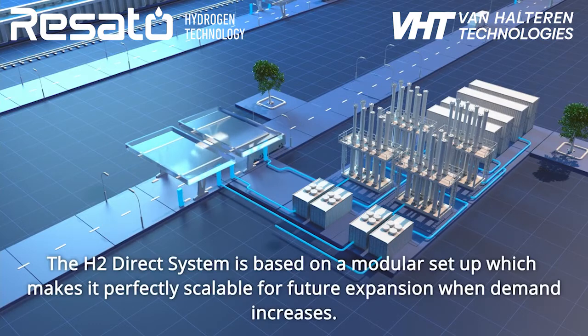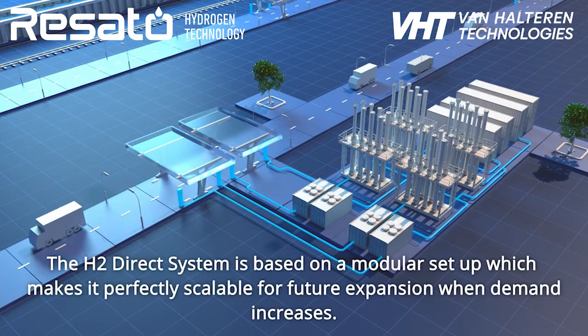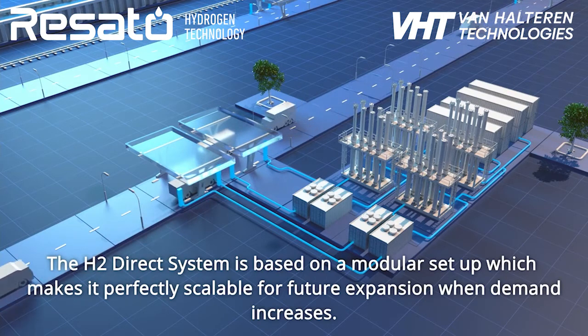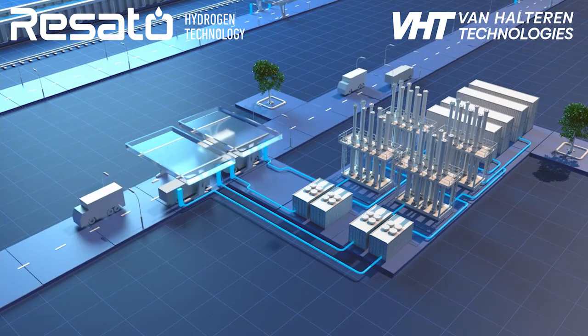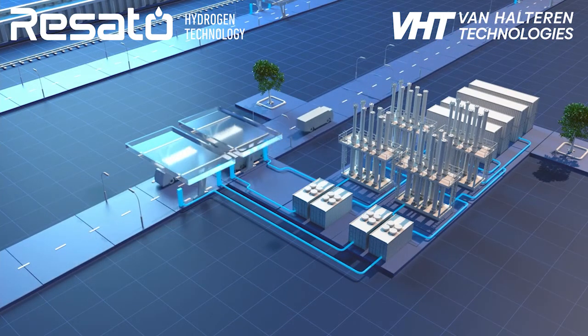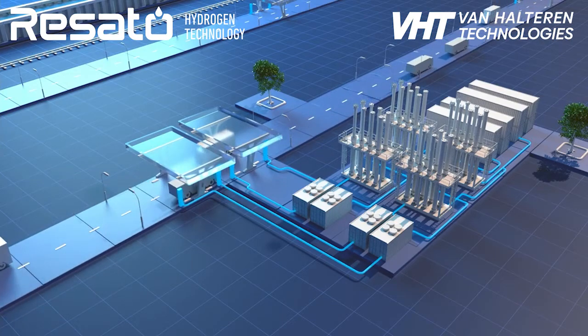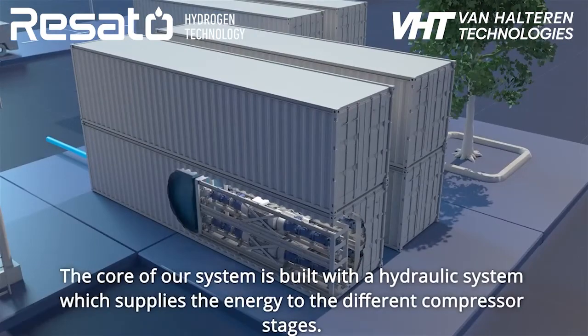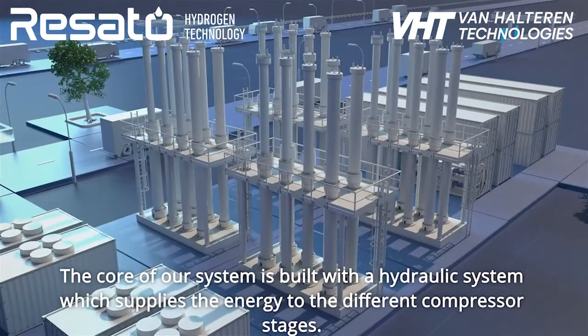The H2 Direct system is based on a modular setup, which makes it perfectly scalable for future expansion when demand increases. The core of our system is built with a hydraulic system, which supplies the energy to the different compressor stages.